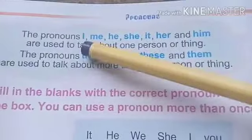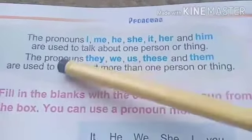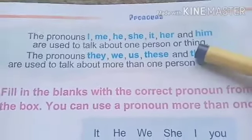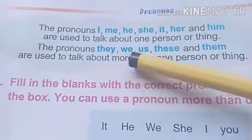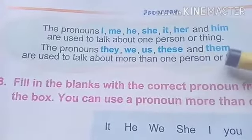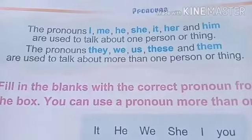The pronouns I, me, he, she, it, her, and him are used to talk about one person or thing. The pronouns they, we, us, these, and them are used to talk about more than one person or thing.